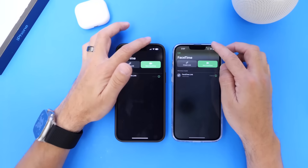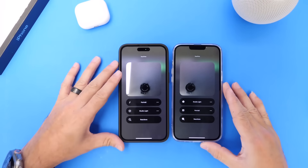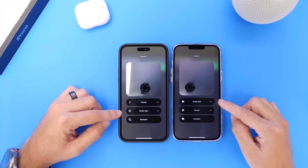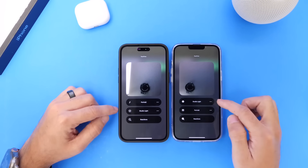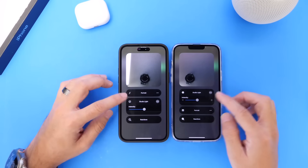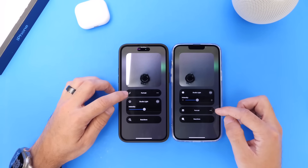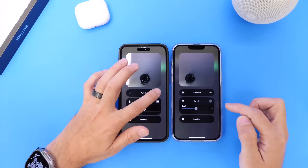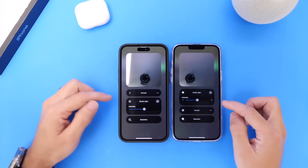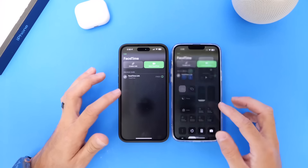I want to talk about FaceTime and the FaceTime video effects because there are some changes here. Studio lighting in Beta 4 was on the top; in Beta 5 it is in the middle, and the glyphs have been changed as well. Tapping into the studio lighting menu shows adjustments being made in the latest beta. Portrait mode, which was in the middle in Beta 4, is now on the top, with updated glyphs and refined menus showing new glyphs and overall refinements to FaceTime video effects.